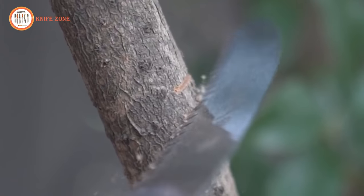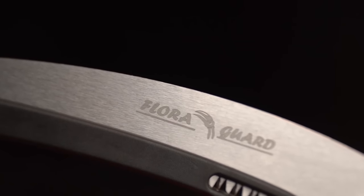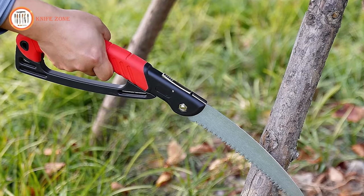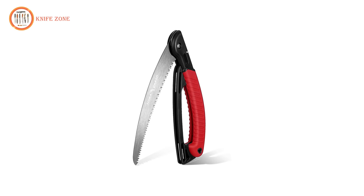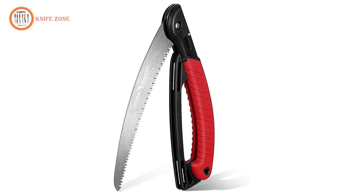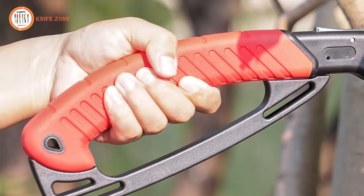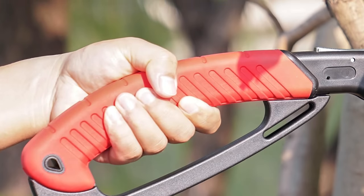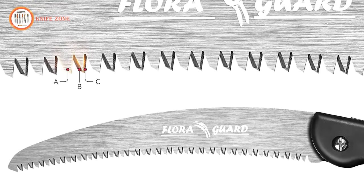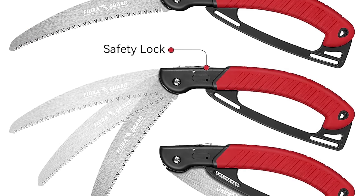The coarse serration of the blade acts like a superhero, making light work of hard, rough wood, and substantial trees. Featuring triple-cut razor teeth technology, the Flora saw remains razor sharp and is always ready for action. Its impressive 10-inch blade effortlessly takes down large diameter trees with champion-like efficiency. The ergonomic curved handle ensures ultimate comfort during use, making it a reliable companion for various cutting tasks. Despite its exceptional features, the Flora saw comes at an affordable price of just $14, making it a cost-effective and reliable addition to your camping gear.